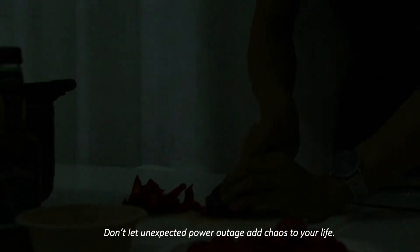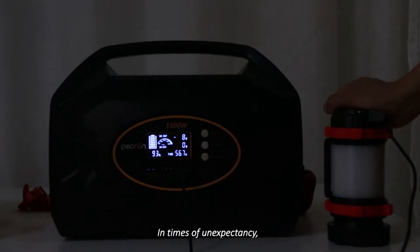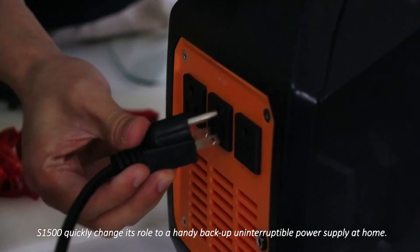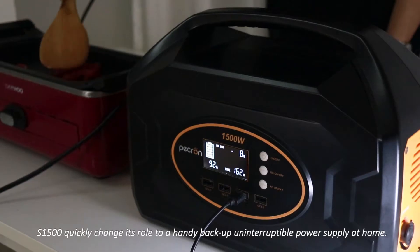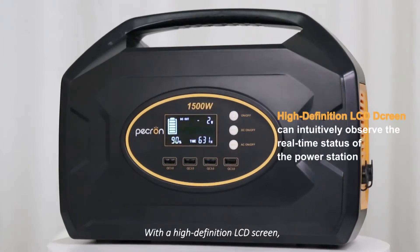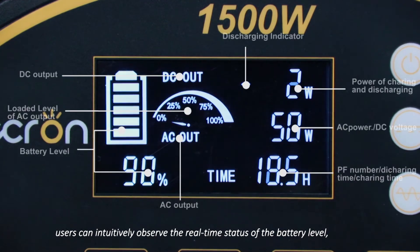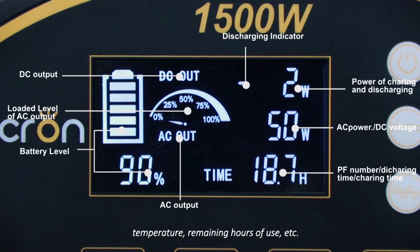Don't let an unexpected power outage add chaos to your life. In times of need, S1500 can quickly change its role to a handy backup uninterruptible power supply at home. With a high-definition LCD screen, users can intuitively observe the real-time status of the battery level, temperature, remaining hours of use, and more.